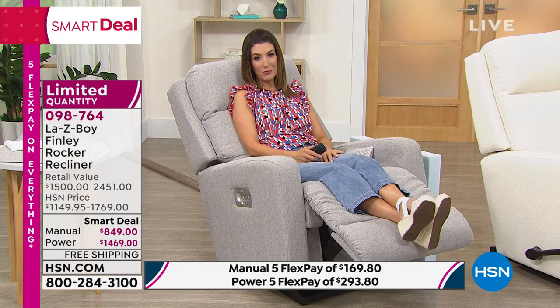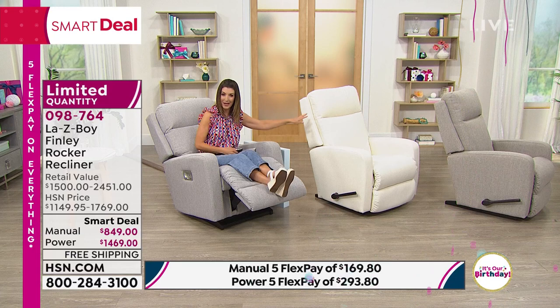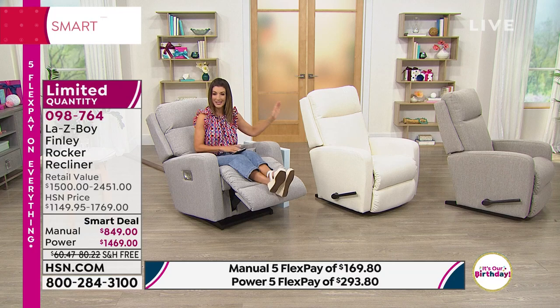If you want either the power or the manual option, shop this right now at hsn.com. If you want the power version in the dove, we have five left. If you want the pearl, we have 20 left. Because it's not every day I would say go out and buy a white chair and enjoy your spaghetti, glass of wine, slice of pizza or nachos. This has that amazing stain-resistant iClean fabric that only Lazy Boy can do — so easy to clean and maintains that beautiful luster over time.